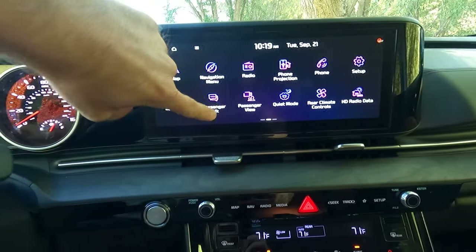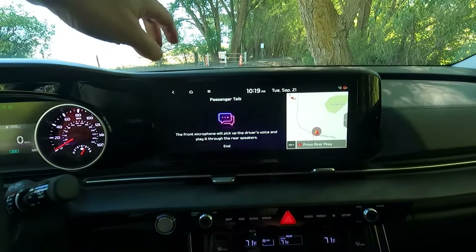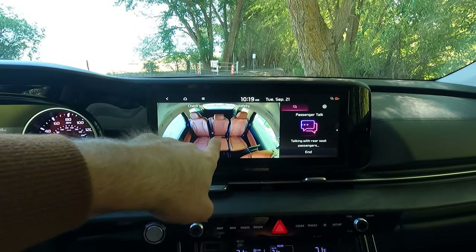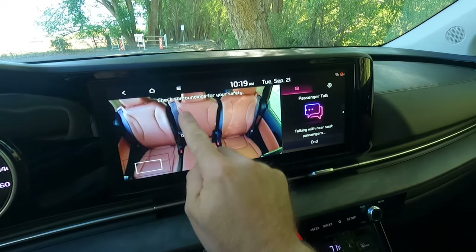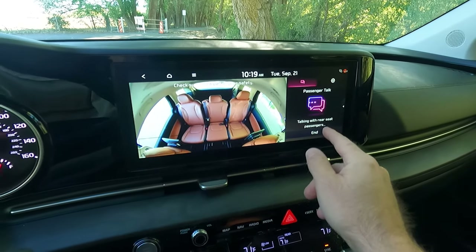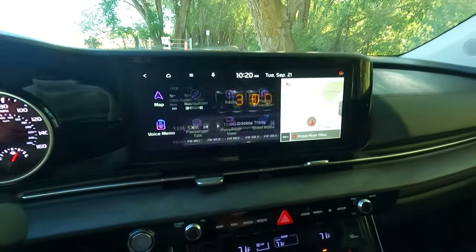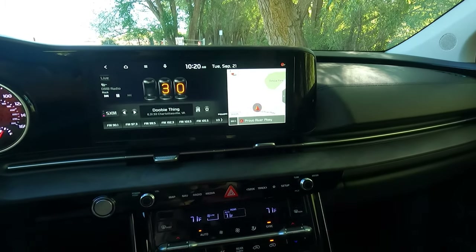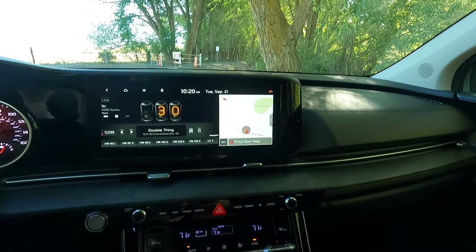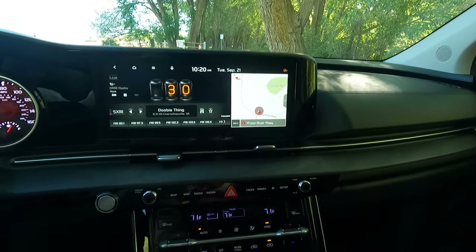It does have some fun features that are becoming more common. There's a speaker PA system where you can talk to your passengers in the back and it plays your voice through the speakers. It also has this passenger view where you can see the rear seat and zoom in to look at different spots — even the third row seat. I like the split screen so you can have two different things up, like the nav and the radio. The infotainment system is easy to use and not very complex compared to something like a Mercedes, but it is a simple, user-friendly system.